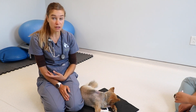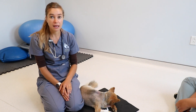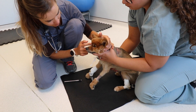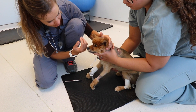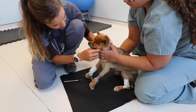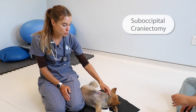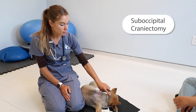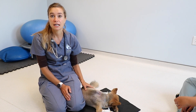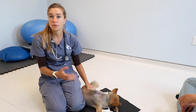We started him on prednisone to help him feel better, reduce swelling of the mass, and have him perk up a little while the owners considered what to do. They then elected to move forward with surgery. Today is his big day — we're performing a suboccipital craniotomy, where we remove the back part of his skull and the first half of the first cervical vertebra in order to peel out the tumor.